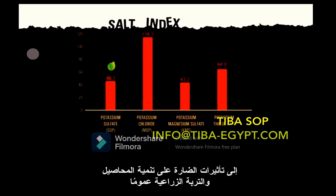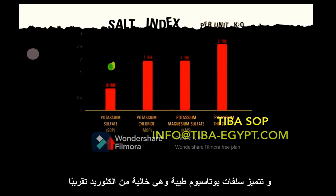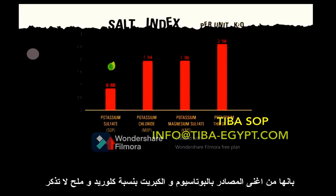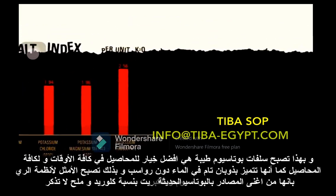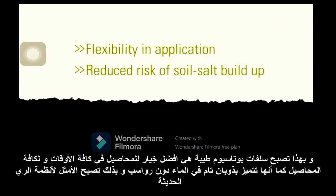On a K2O basis, SOP — which is virtually chloride-free — is the richest source of potash with the least salt. Because of this, SOP provides added flexibility in application timing.